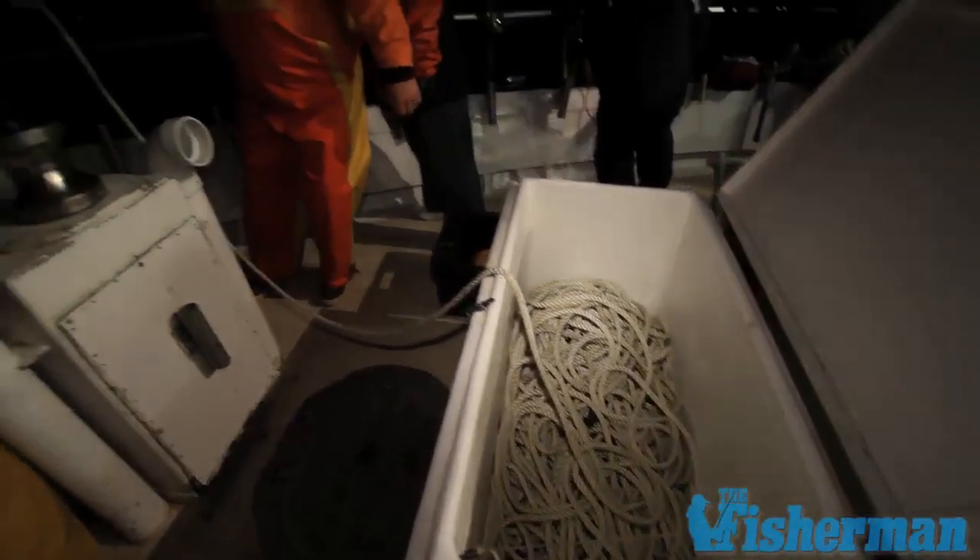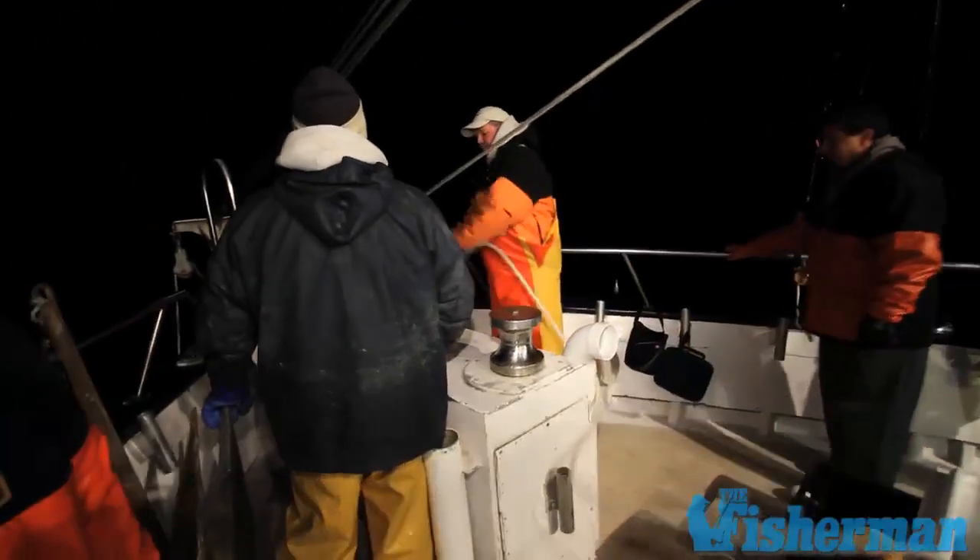After an hour and a half steam to the cod grounds, the captain set the hook and the fishing started.